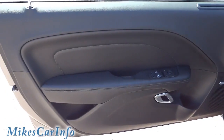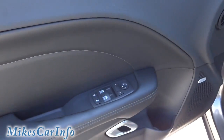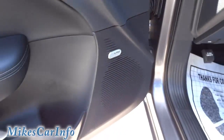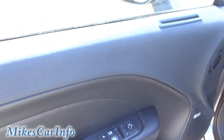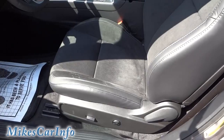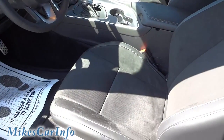Here's the inside of the front door — got a little pocket there, a bottle holder, and the Alpine badge. Controls for the door here, and it has a power seat — power sliding forward and back with lumbar on the driver's side. The passenger side is a manual seat.